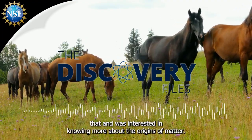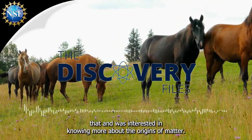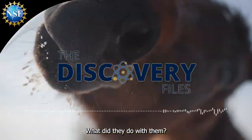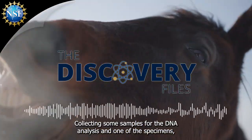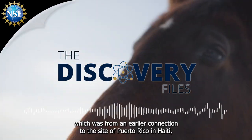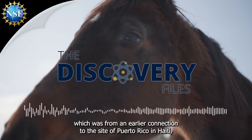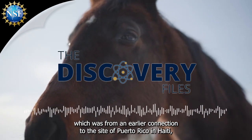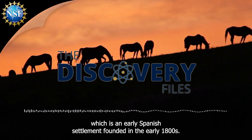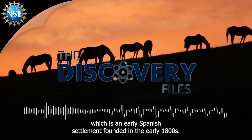I was studying that and was interested in knowing more about the origins of cattle — where did they come from, what did they do with them. So I collected some samples for DNA analysis. And one of these specimens, from an earlier collection, was from the site of Puerto Réal in Haiti, which is an early Spanish settlement founded in the early 1500s.